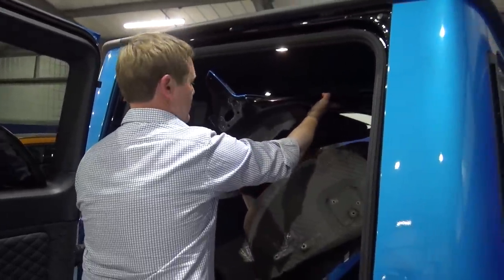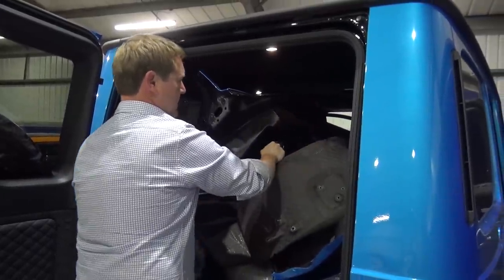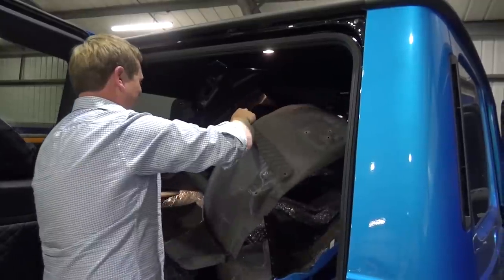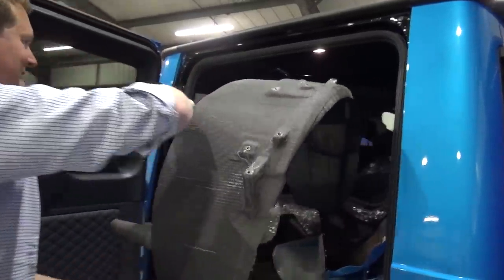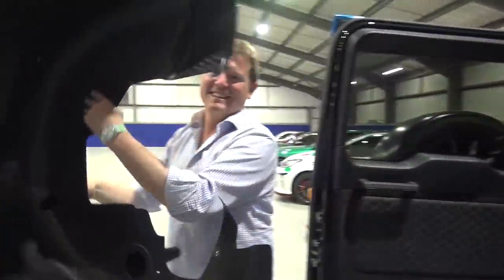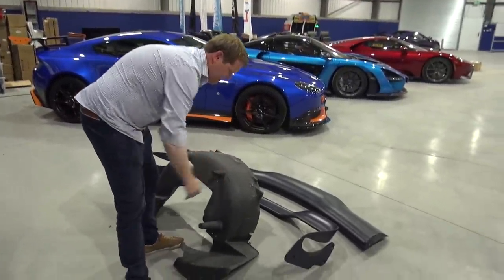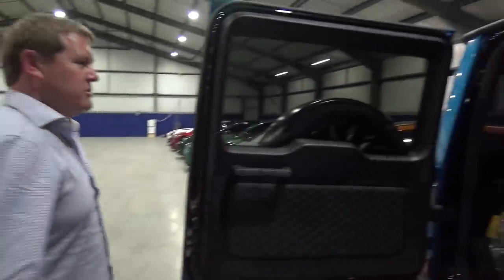We've done this wrong — reverse! This has to be reversed. That didn't sound good, did it? It did not. The only good thing about carbon fibre is that it doesn't weigh very much.